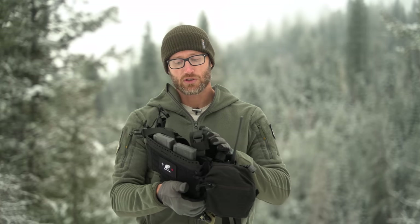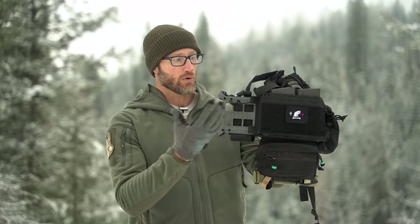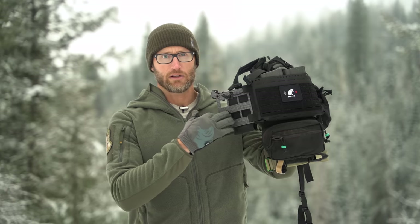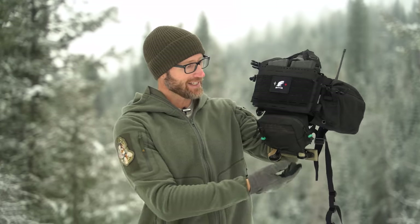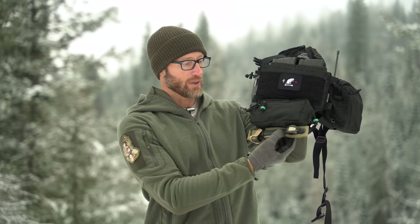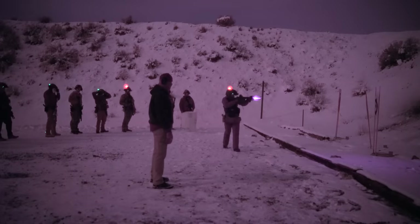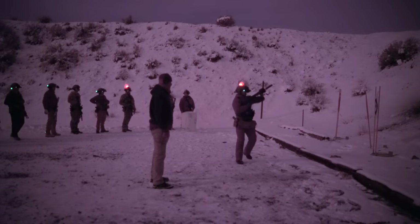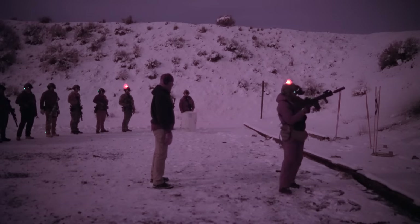Had my radio on the radio pouch, wasn't really doing any comm stuff. Pulled the extra pouch off since I didn't need it and kept the blowout kit with access to a tourniquet on the bottom — the RMT. That was actually great — being able to have everything right there in front, just where I need it and not bulky. Worked out pretty well.